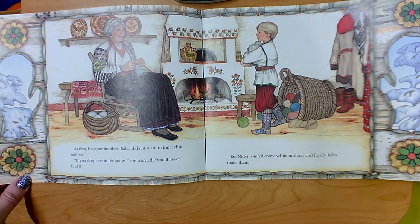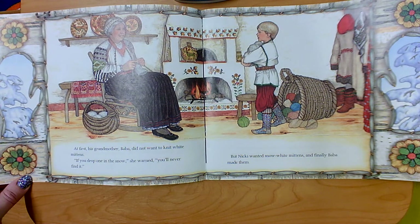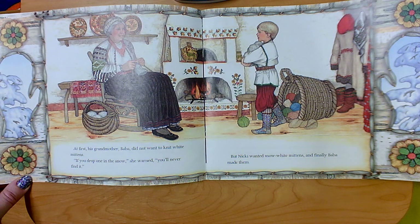And now she must be going to knit him some mittens. At first his grandmother Baba did not want to knit white mittens. If you drop one in the snow, she warned, you'll never find it. But Nicky wanted snow white mittens and finally Baba made them.